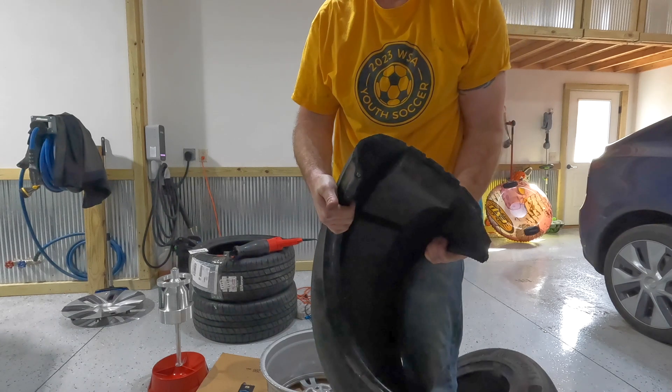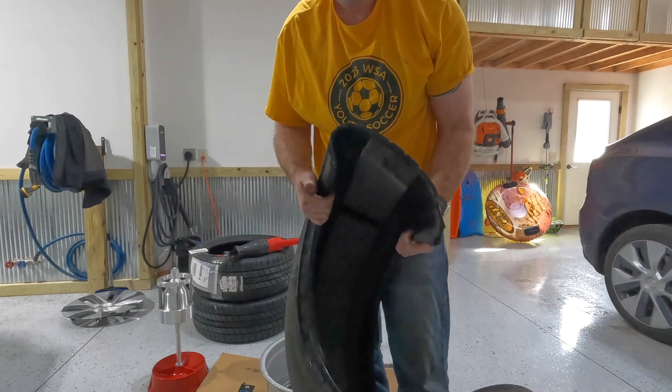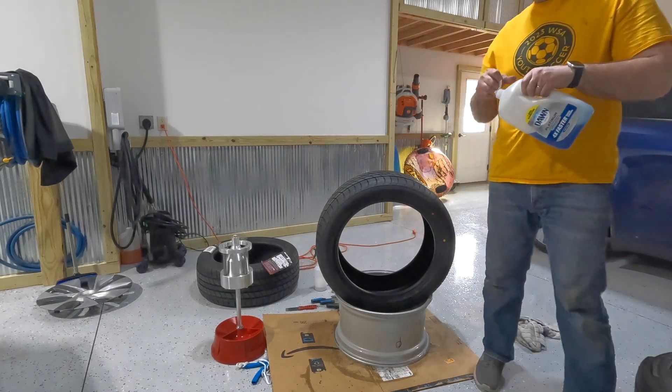There's really nothing special about electric vehicle tires other than the inclusion of this foam — because without engine noise, they don't want tire noise overwhelming the driving experience — and generally low rolling resistance to maximize range.